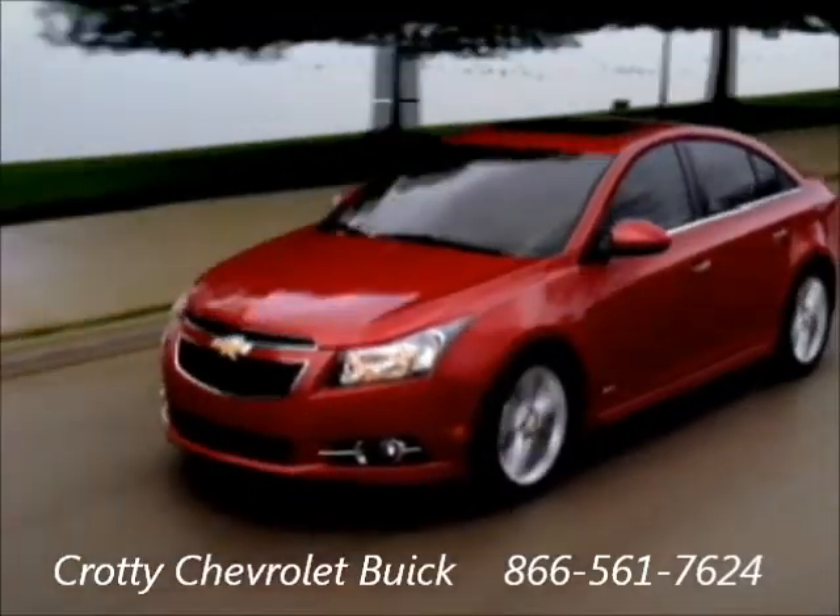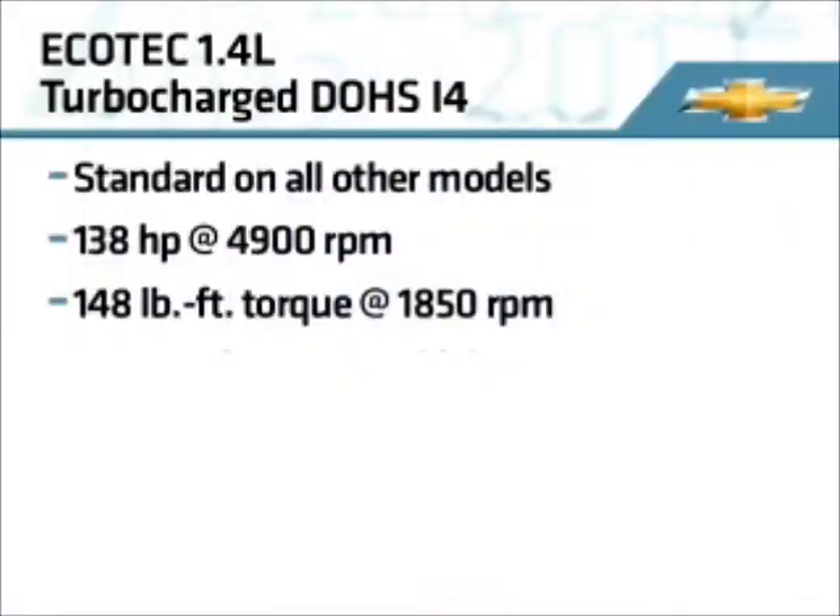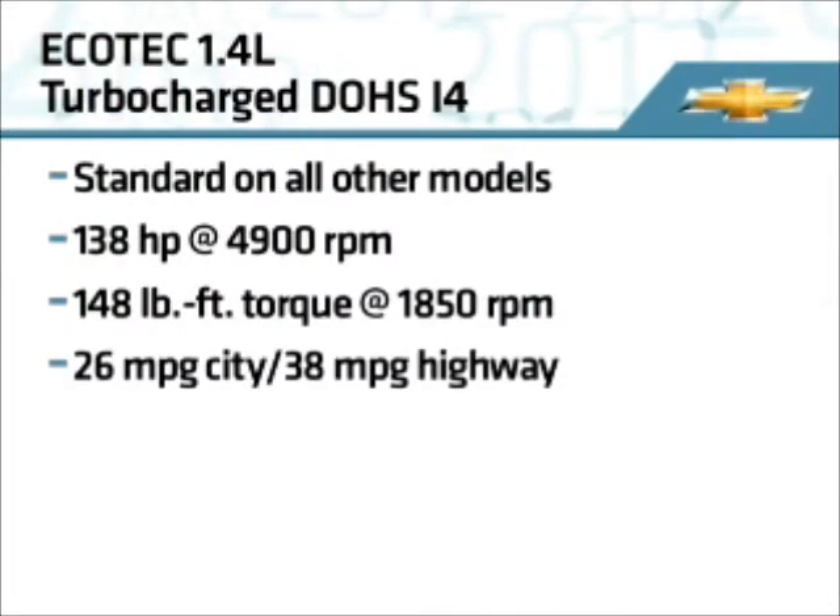This turbo kicks in when needed to maximize low-end torque while functioning at high efficiency at cruising speed. This engine achieves fuel economy ratings of 26 mpg city and 38 mpg highway.